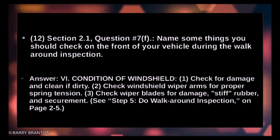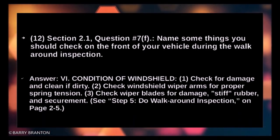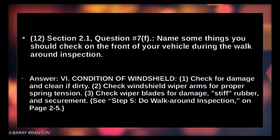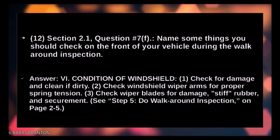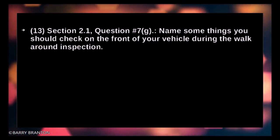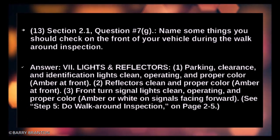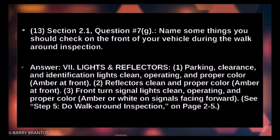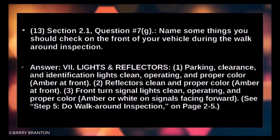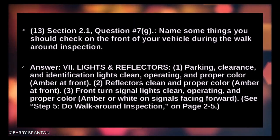Condition of windshield — check for damage and clean if dirty. Check windshield wiper arms for proper spring tension; check wiper blades for damage, stiff rubber, and securement. Lights and reflectors: parking, clearance, and identification lights should be clean, operating, and proper color — amber at front. Reflectors should be clean and proper color — amber at front.